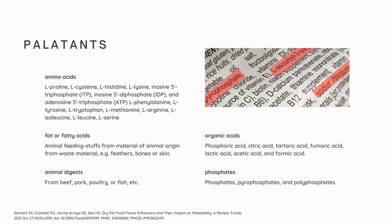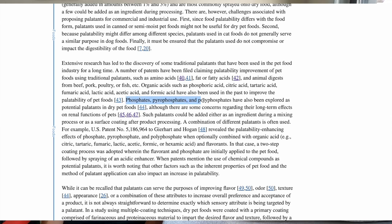Other examples of these flavor enhancer palatins include animal digests from beef, pork, poultry, or fish. Organic acids such as phosphoric acid, citric acid, and lactic acid, among others. There are also phosphates, pyrophosphates, and polyphosphates that have been explored as potential palatins in dry pet foods. The review states that there are some concerns regarding their long-term effects on renal functions of pets.